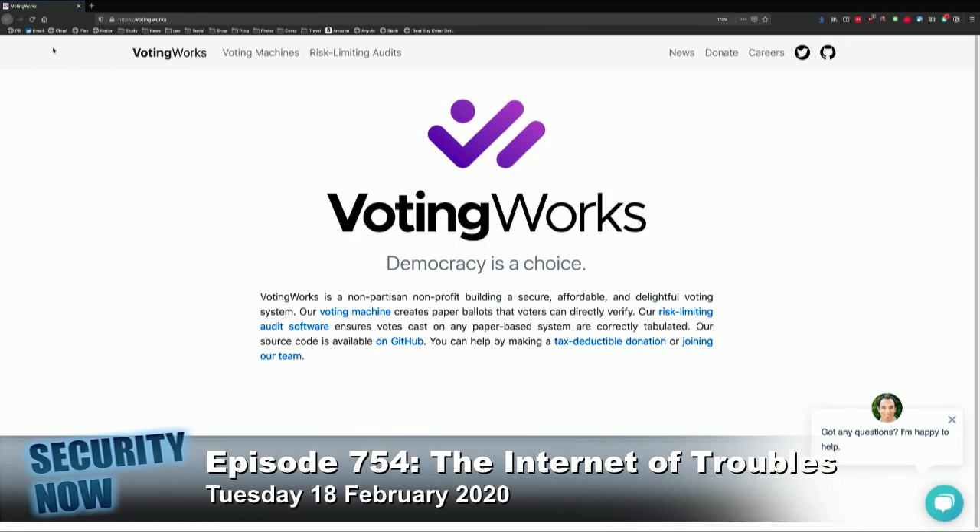You can help by making a tax-deductible donation or joining their team. And VotingWorks is not alone. Other voting machine vendors, including Smartmatic and ClearBallot, have also announced partnerships with Microsoft to build ElectionGuard-based voting machines. And a fourth group, Dominion Voting Systems, is also exploring the use of Microsoft's SDK.